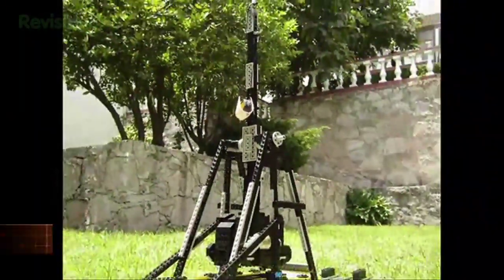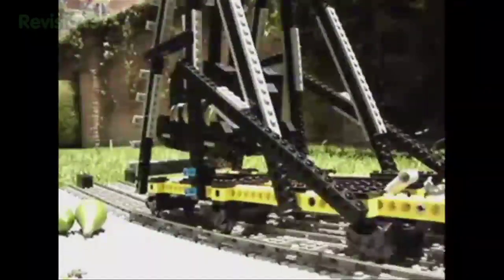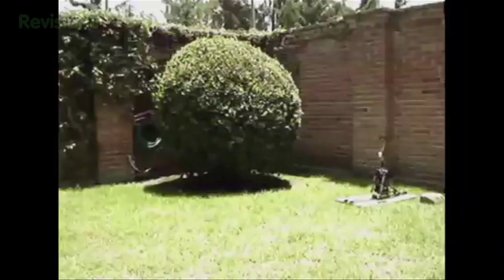Scientist Daniel Rojas created this — the Lego trebuchet. And here are the tiny engineers. Adorable. There's no flaming pumpkin here, but I'd imagine that would just destroy the tiny little villagers. What can your Legos do? Sit in a crate.